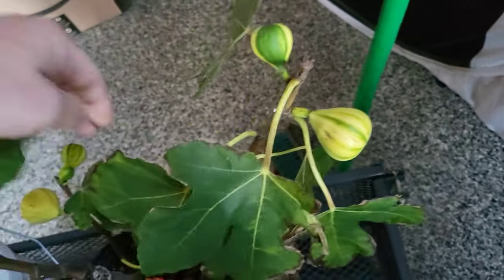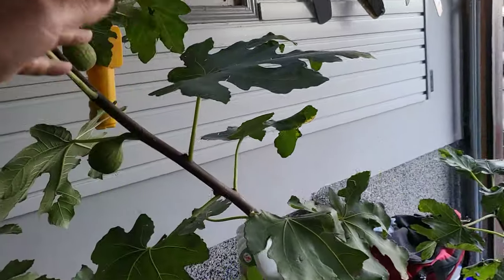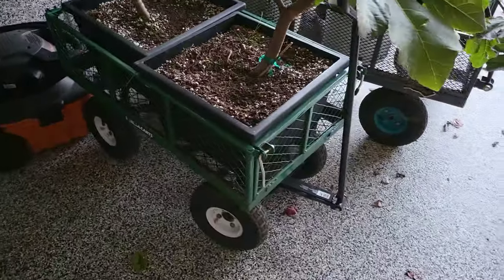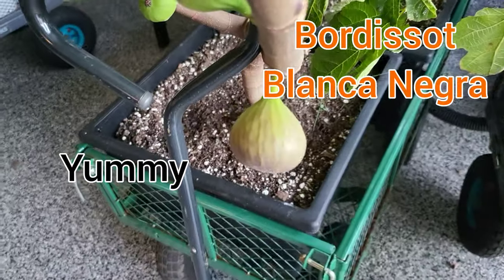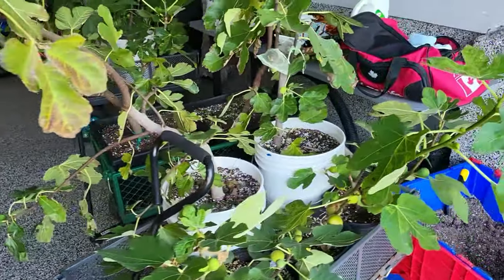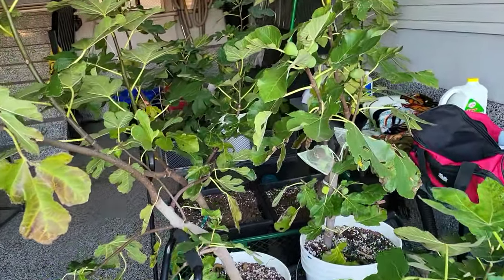Why are things moving right along? Well, you see the temperatures get the coldest at night. And at night is where you do the fig shuffle, where you take your figs — and if you'll notice, I got all mine on carts, the ones that had a significant number of figs that I'm trying to save because they're ripening still. So what I do is during the day I leave them outside, and then at night when the temperatures really dip and get very cold, you bring them in the garage.